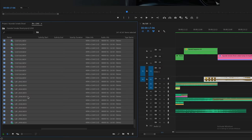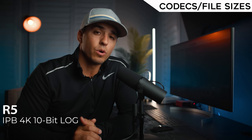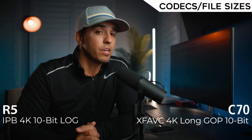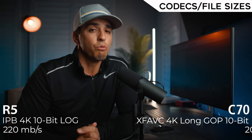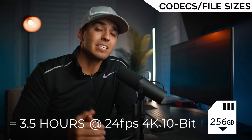Another big reason I bought the C70 is that its codecs are easier to edit than the R5. The R5 image is great, but editing its files in Premiere has caused a lot of crashes, slow scrubbing, and long hours creating proxies. The C70 has proven easier to edit — not leaps and bounds better, but enough that I don't need to create proxies. File size-wise, a 10-second clip from the R5 at IPB 4K 10-bit log comes out to 220 Mbps, and the C70's XF-AVC 4K long GOP 10-bit comes out to 205 Mbps — allowing about three and a half hours at 24fps 4K 10-bit on a 256GB card. The C70 has slightly smaller file sizes and much better codecs for editability.